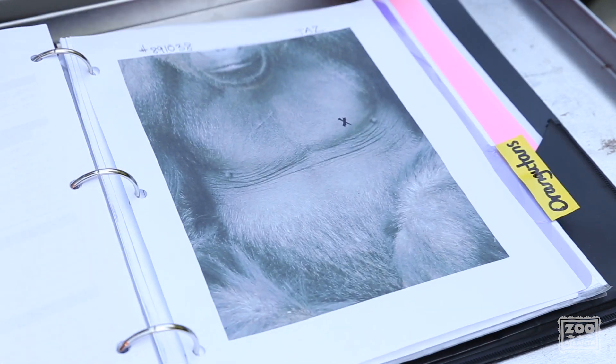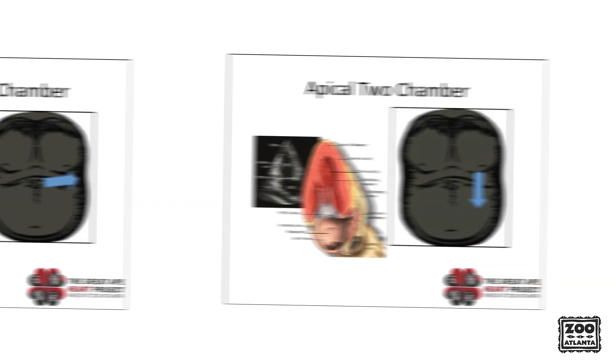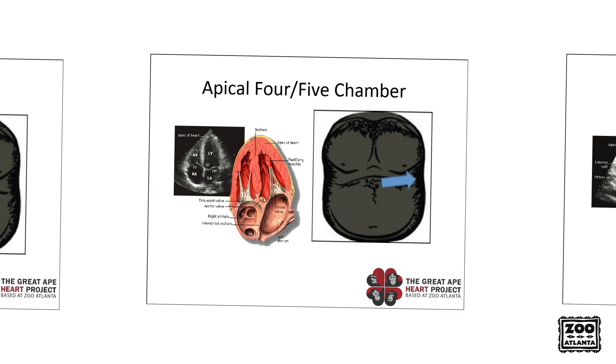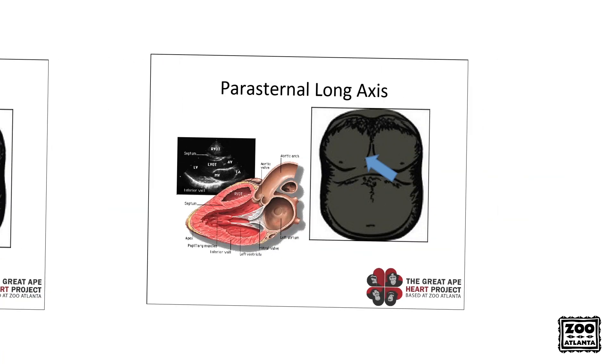For the reference image, we use pictures of ape chests to mark where it is easiest for the keeper to access certain views. It may not be exact every time, but it gives a great reference point as to where to start and saves time. The four views needed include the short axis, apical 4 chamber, apical 2 chamber, and parasternal long axis.